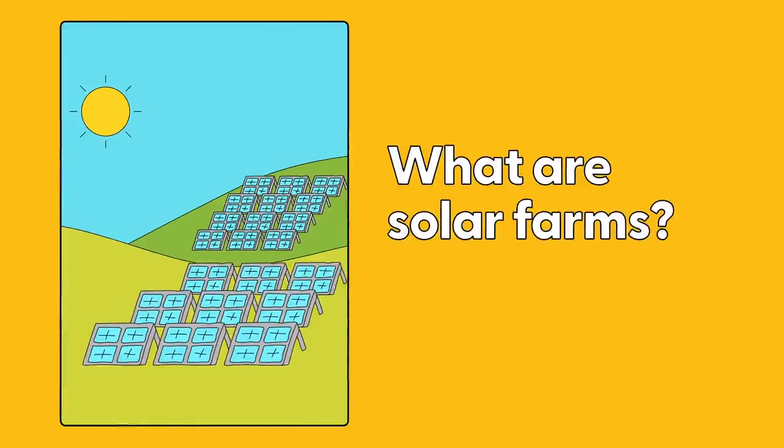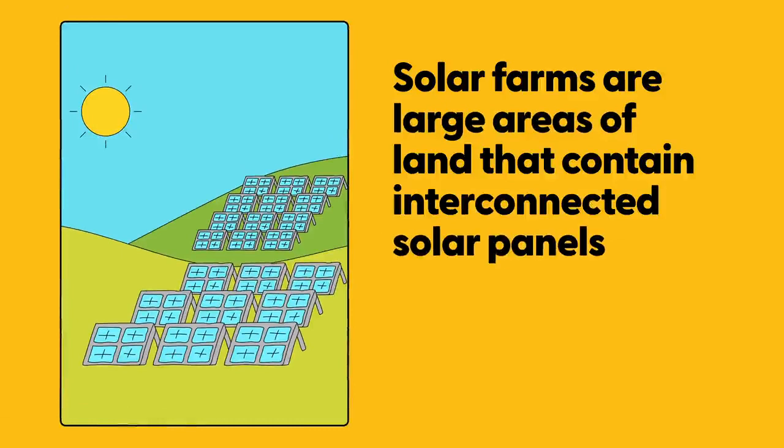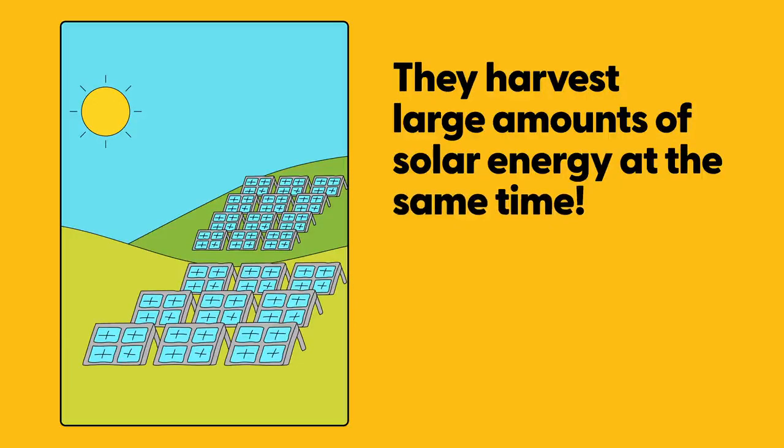What are solar farms? Solar farms are large areas of land that contain interconnected solar panels. They harvest large amounts of solar energy at the same time.